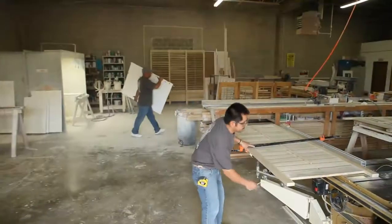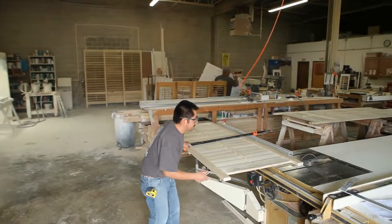Jaime, I appreciate you inviting us out here. Beautiful shop you have here, and we look forward to recommending your shutters to anyone in Bucks County and the surrounding areas. Thank you for having us. You're welcome.